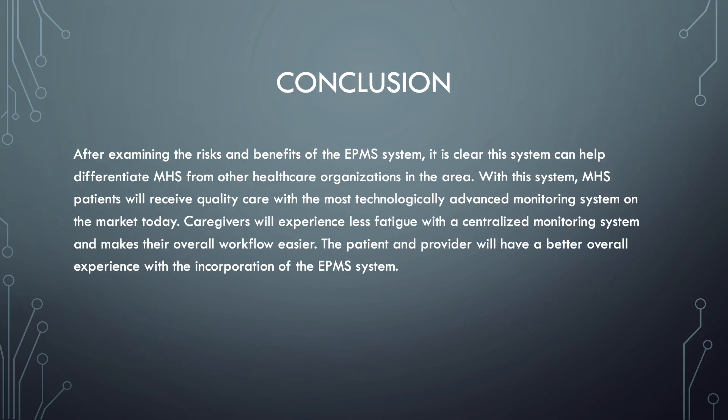After examining the risks and benefits of the EPMS system, it is clear this system can help differentiate MHS from other healthcare organizations in the area. MHS patients will receive quality care with the most technologically advanced monitoring system on the market. Caregivers will experience less fatigue with a centralized monitoring system, and both patient and provider will have a better overall experience with the incorporation of the EPMS system.